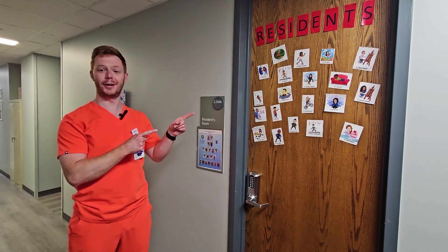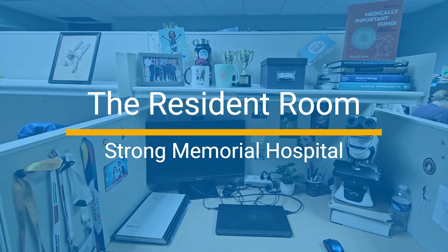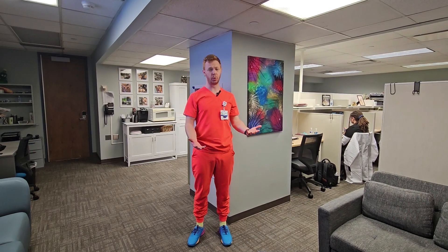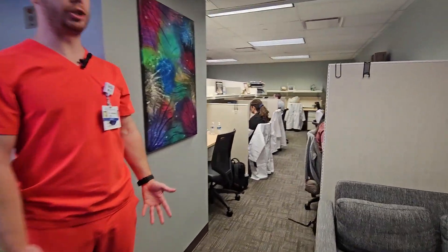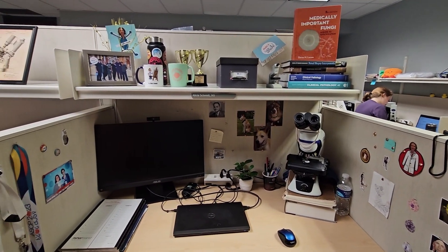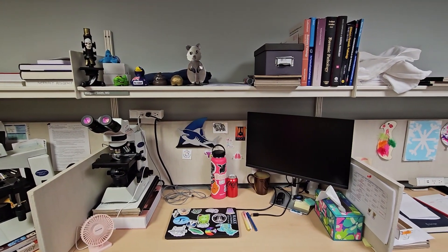Let's start by looking at our resident room. It's really a space for whatever we might need — some residents choose to do the majority of their work in here, while for others it is really just a space for downtime. Each resident is provided their own workstation, which includes a microscope as well as pin boards. We're allowed to decorate our workstation however we please, and many residents have actually purchased monitors for their workstations.